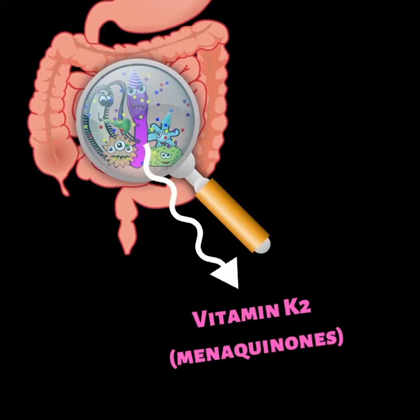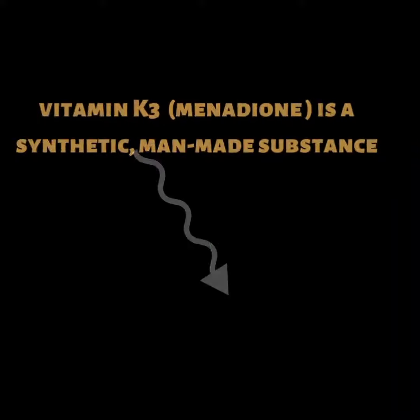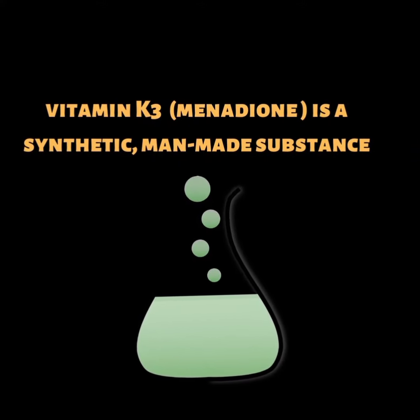Vitamin K2, a family of substances called menaquinones, which are made by intestinal bacteria. Vitamin K3, also called menadione, which is a synthetic, man-made substance.